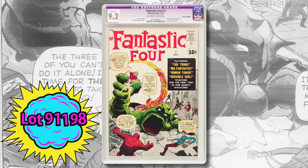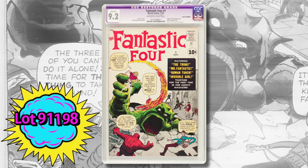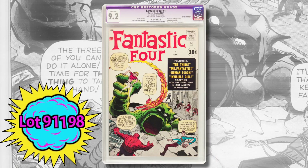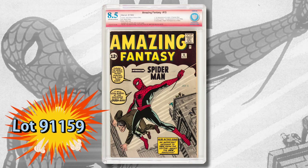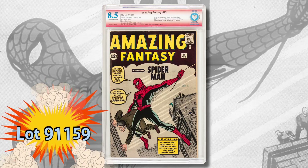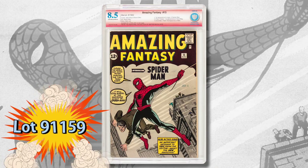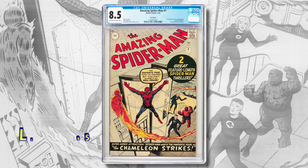Now we come to the comic that started the Silver Age — at least Marvel's version of it — Fantastic Four number one. This is a purple label copy, but the only restoration here is trimming. Look how white the cover is; it's quite remarkable. Amazing Fantasy number 15 is a verified signature signed by Stan Lee in the interior — this is from the collection of Magic Woo and it's certified 8.5.